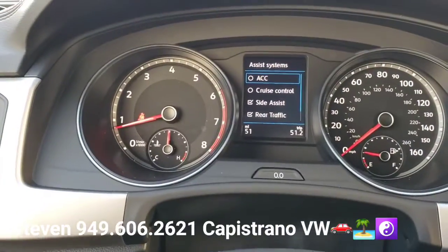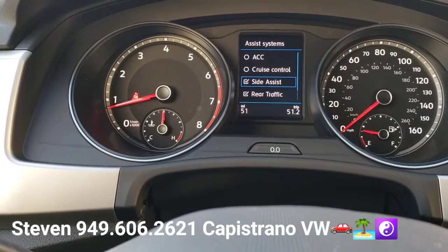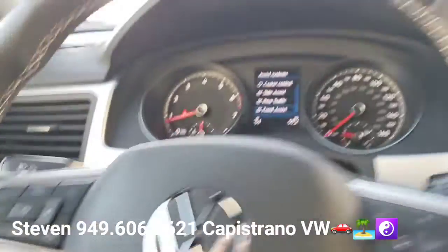It's got all the driving aids here — adaptive cruise control, regular cruise control, side assist, rear cross traffic alert, and autonomous front brake assist.